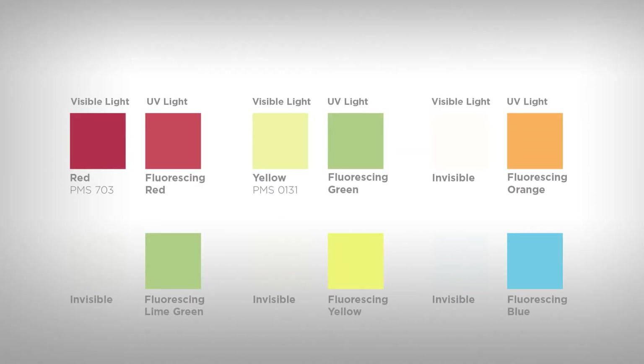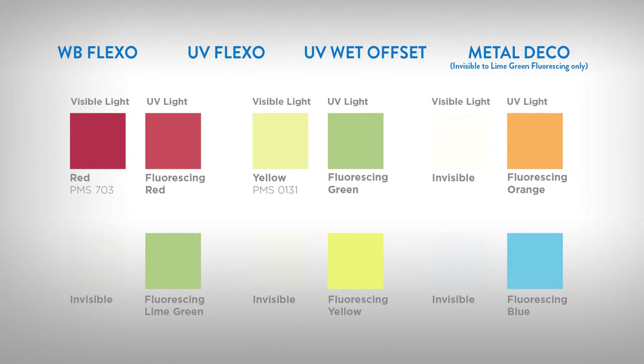Fluorescing Security Inks are available for water-based Flexo, UV Flexo, UV Wet Offset, and Metal Deco.